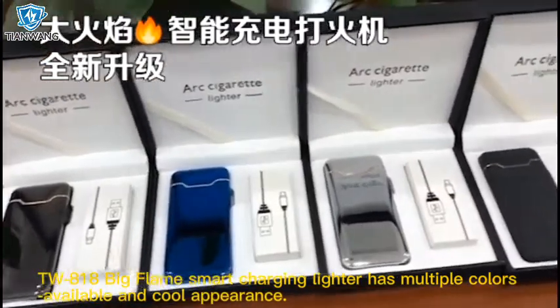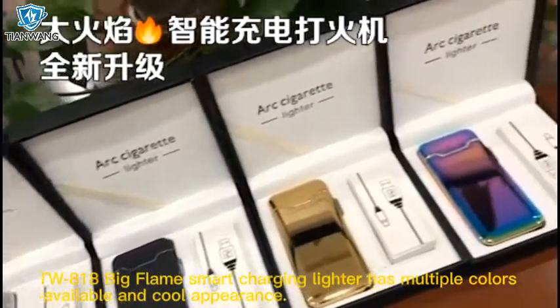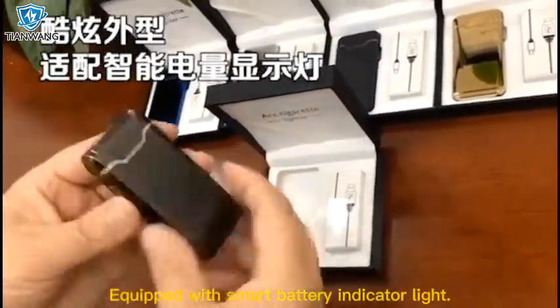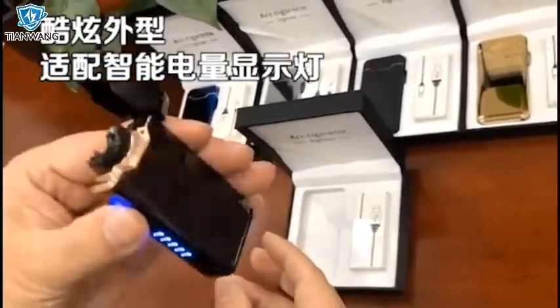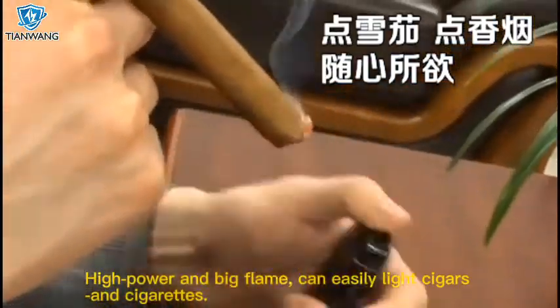TW818 Big Flame Smart Charging Lighter has multiple colors available and a cool appearance. Equipped with a smart battery indicator light, its high power and big flame can easily light cigars and cigarettes.